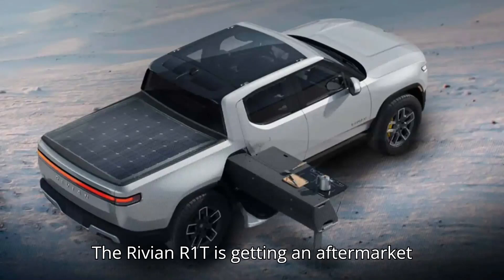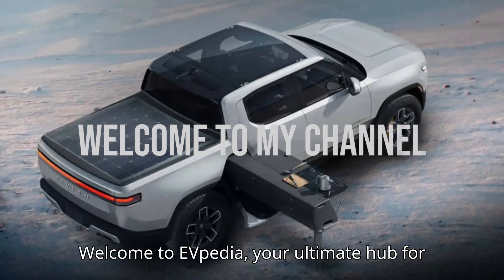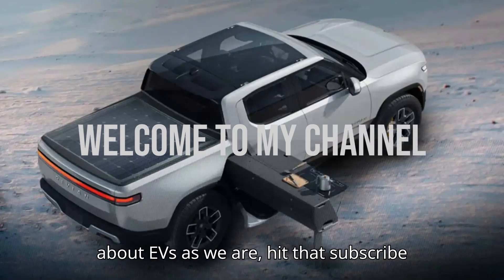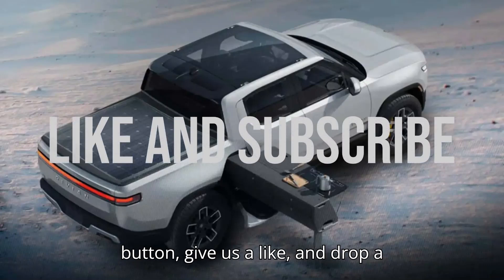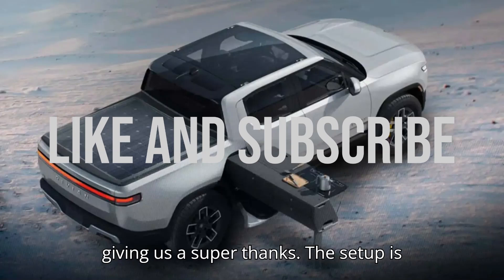The Rivian R1T is getting an aftermarket solar tonneau cover. Hey EV lovers! Welcome to EVpedia, your ultimate hub for electric vehicles. If you're as excited about EVs as we are, hit that subscribe button, give us a like, and drop a comment below. And if you want to help us bring even more amazing content, consider giving us a super thanks.